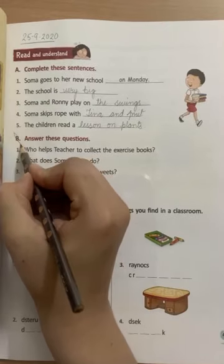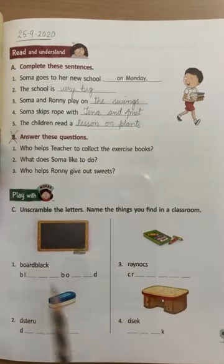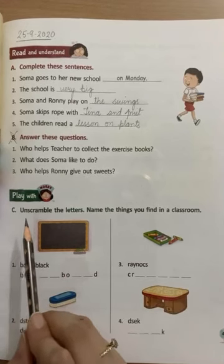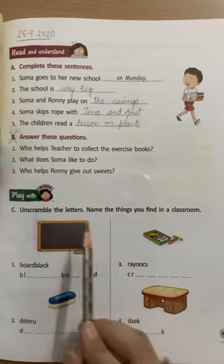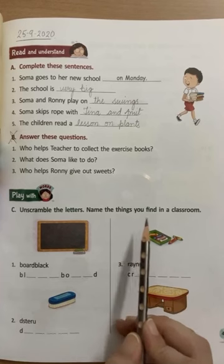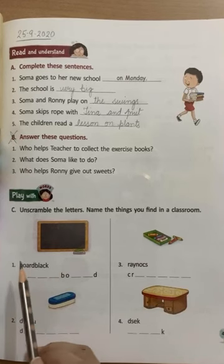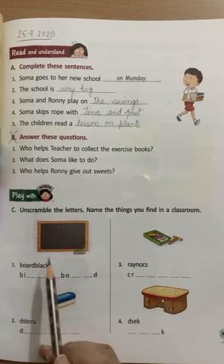Now I want you to cut B part — we have already done this. Now let's come to C part: unscramble the letters. Name the things you find in a classroom. Letters ko unscramble kariye. Can you see some letters here? These are all jumbled.